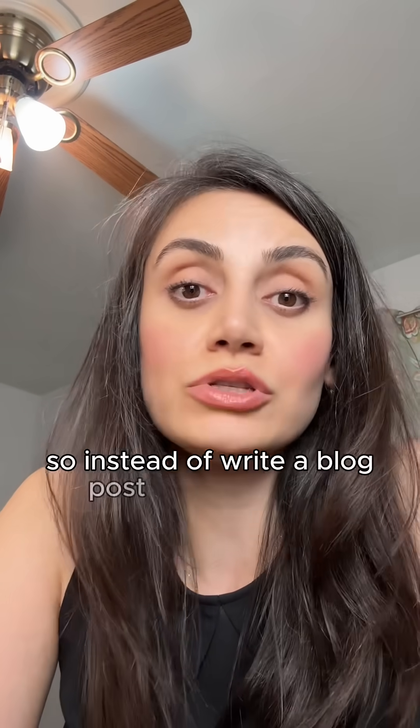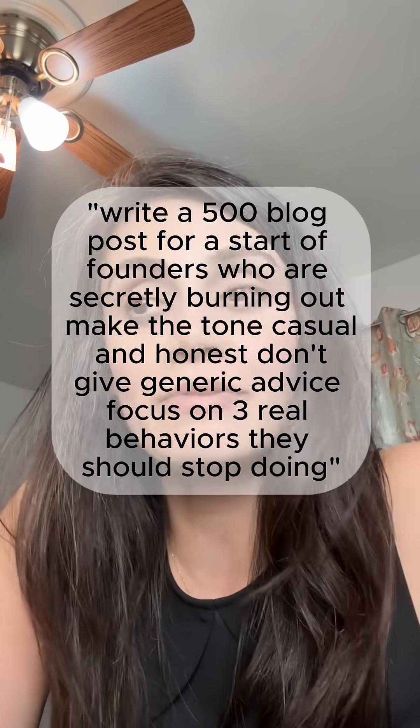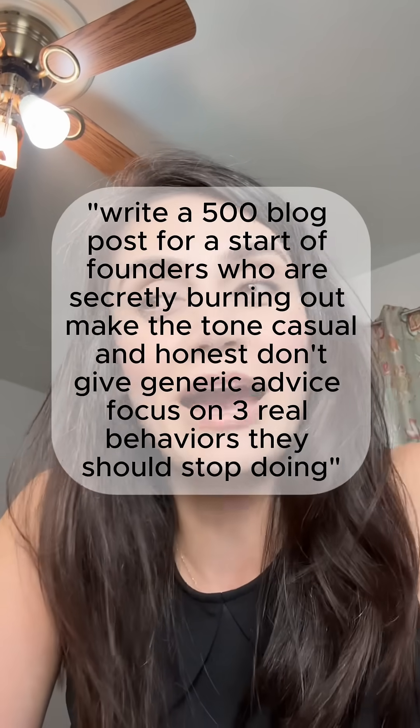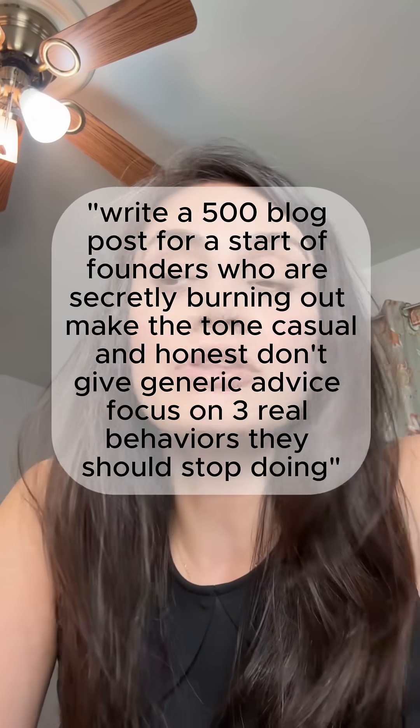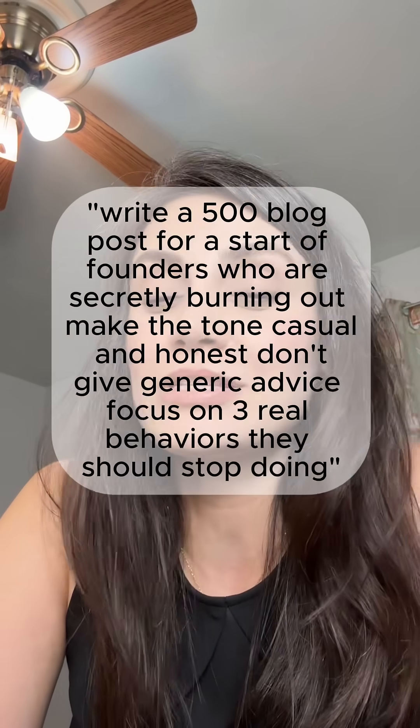So instead of 'write a blog post about burnout,' say 'write a 500-word blog post for startup founders who are secretly burning out. Make the tone casual and honest. Don't give generic advice. Focus on three real behaviors they should stop doing.'